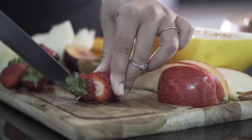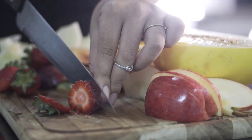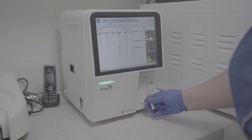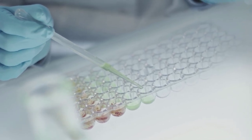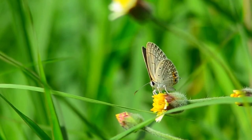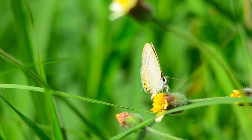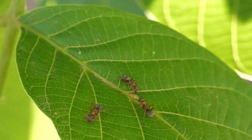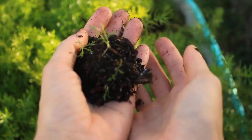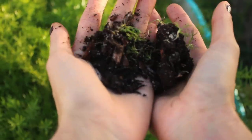While there is no conclusive evidence that genetically modified foods are harmful to human health, some studies have suggested a link between GMOs and certain health problems, such as allergies, cancer, and reproductive issues. More research is needed to fully understand the potential long-term impacts. Another concern is the impact on the environment — many GM crops are designed to be resistant to pesticides and herbicides, meaning farmers can use more of these chemicals without damaging the crops. However, this can lead to a build-up of these chemicals in the soil and water, which can have negative effects on the environment and wildlife.